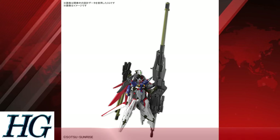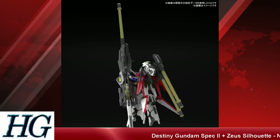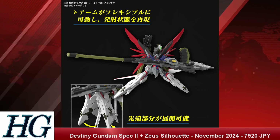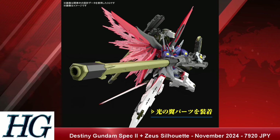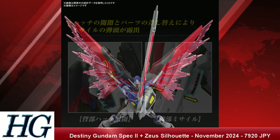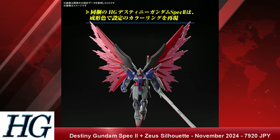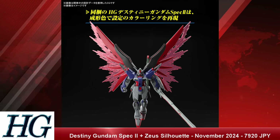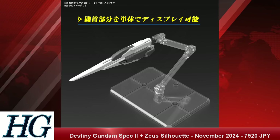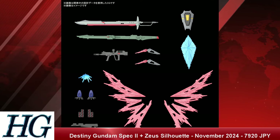We also have the High Grade Cosmic Era 1/144 scale Destiny Gundam Spec 2 plus Zeus Silhouette with a release date of November 2024 and a price tag of 7,920 Japanese yen. The Spec 2 configuration mostly just looks like the white or gray portions of the mobile suit turned to dark gray, and you also get a different rifle. But the Zeus Silhouette is what most people will be here for — big armor pack, missiles all over the place, a big gun. If Gundam SEED's Cosmic Era is drawing inspiration from the UC here, I think they've done it very well.